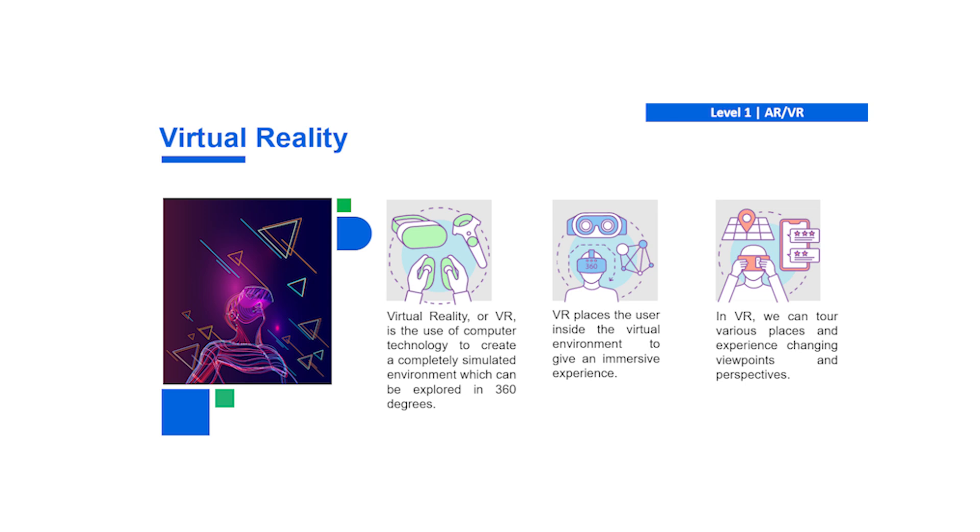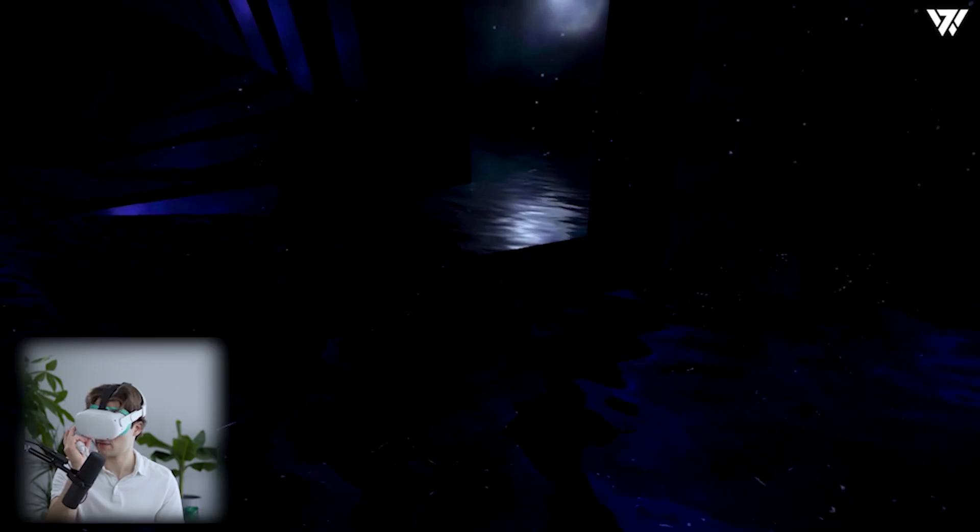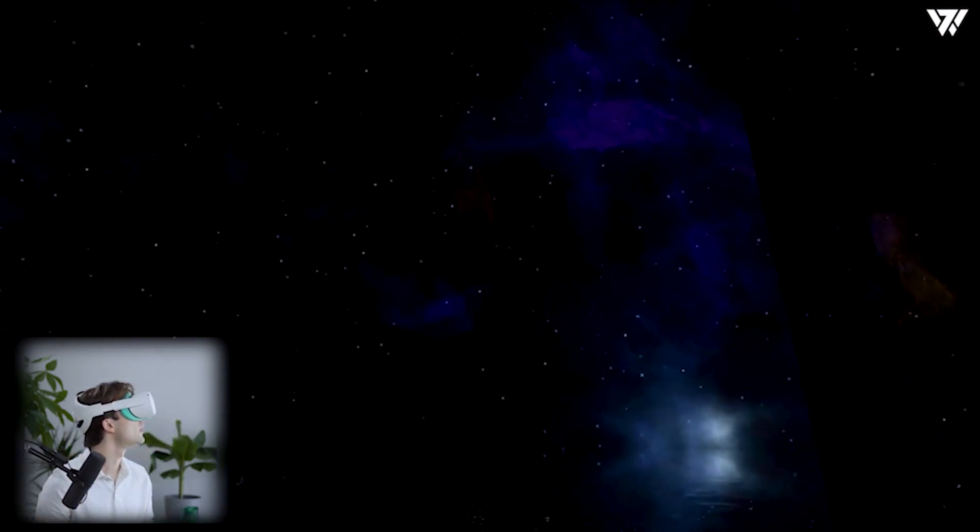Virtual reality, or VR, in contrast, gives you a complete 360-degree total immersion into an environment. It really helps you be a part of an environment — so whether you're playing a video game or doing an immersive yoga session, you can experience it in VR.